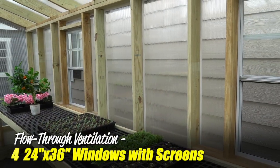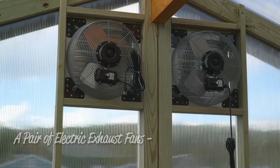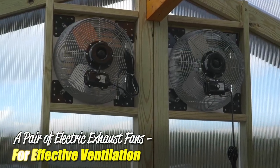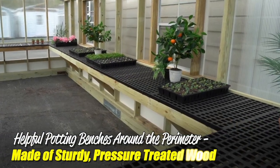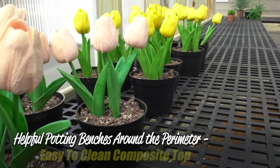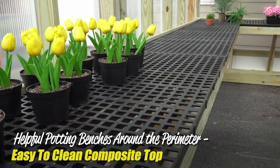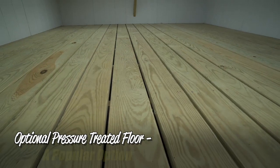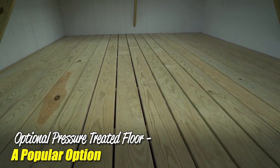Easy access is yours thanks to the pair of 32x80-inch storm doors. We install four 24x36-inch windows for ventilation, as well as a pair of 16-inch electric exhaust fans. We also add helpful potting benches made from sturdy pressure-treated lumber with an easy-to-clean composite top along the building's perimeter. There's even an optional pressure-treated wood floor available at an added cost.